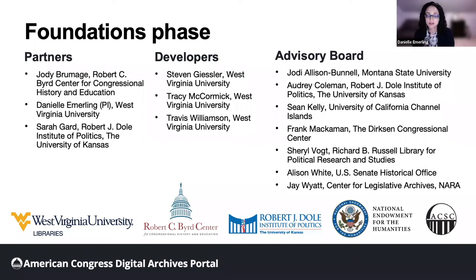Through this nonpartisan project, we are making research in congressional archives easier and more equitable, and sharing the value of these collections with new audiences of researchers, educators, and the public. We are completing a foundational phase of the project, made possible by a grant from the National Endowment for the Humanities.